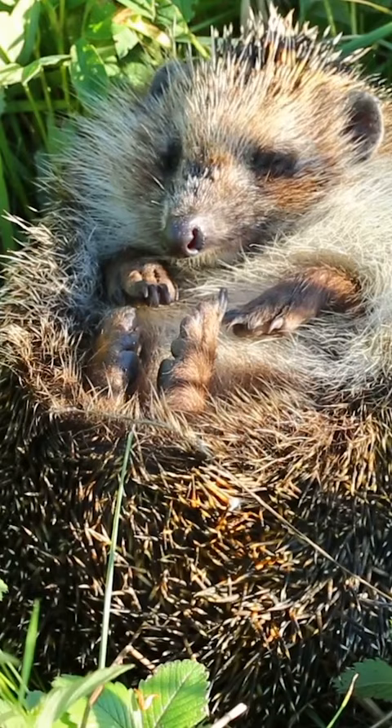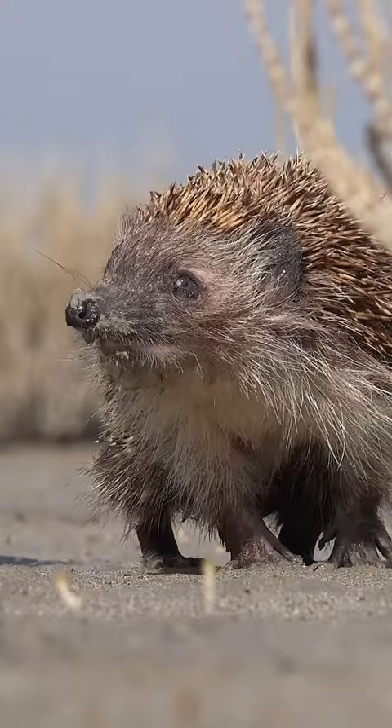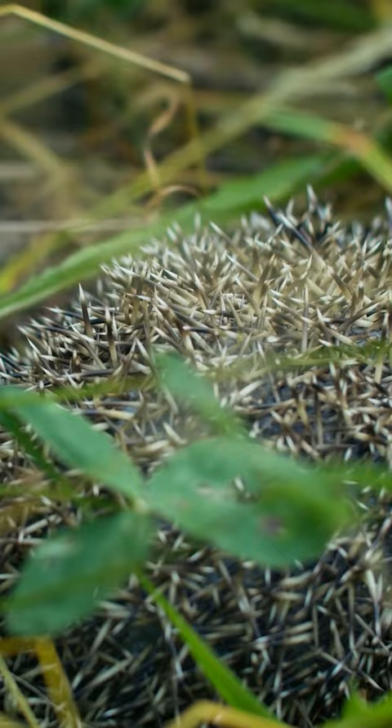These quills are its best defense against predators, but a hedgehog cannot shoot its quills to defend itself. When threatened, the hedgehog raises its quills upright in a crisscross pattern, making its body pointy and sharp. It then tucks itself into a ball. This spiky ball is hard for predators to attack.